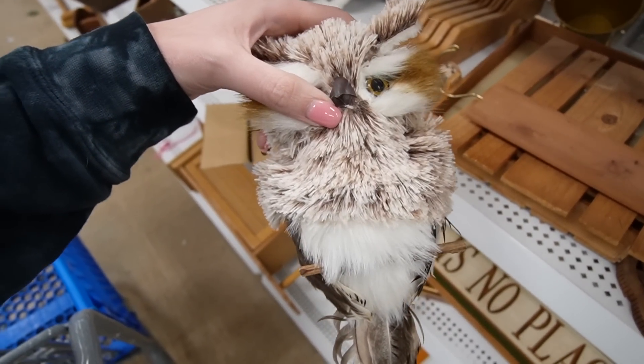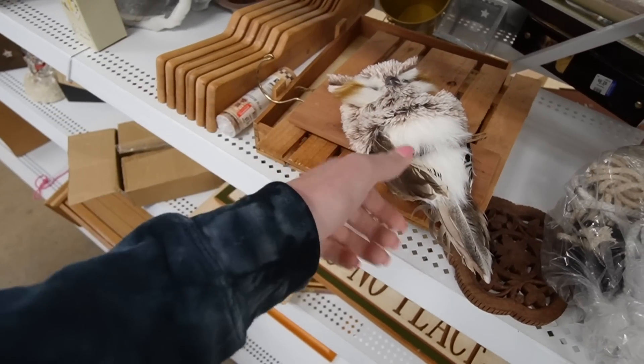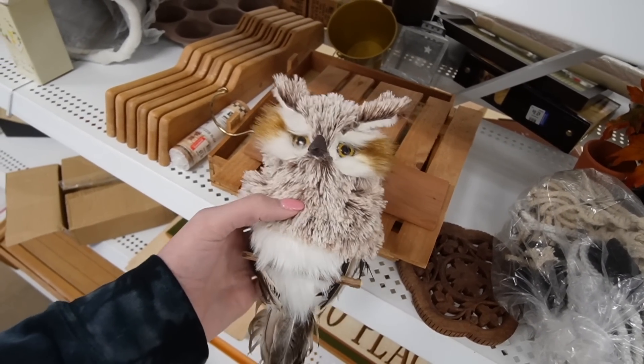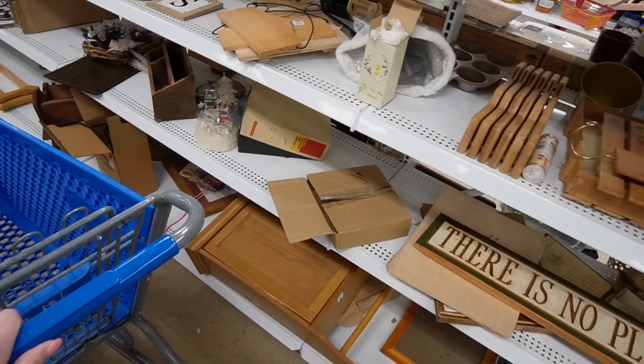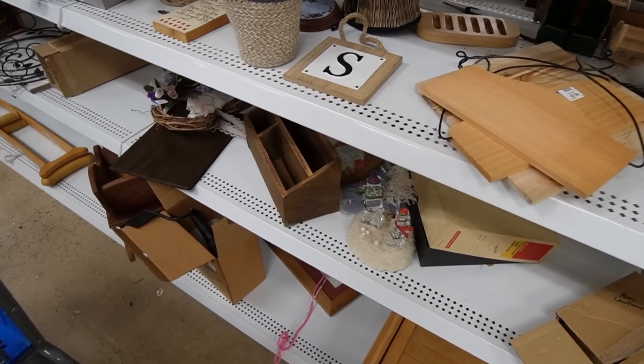That owl is sweet. That would have been nice for my mom's Christmas tree. I think I told you guys that she did an owl-themed Christmas tree this year.